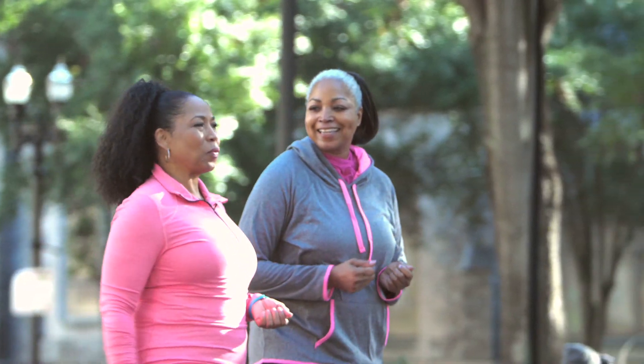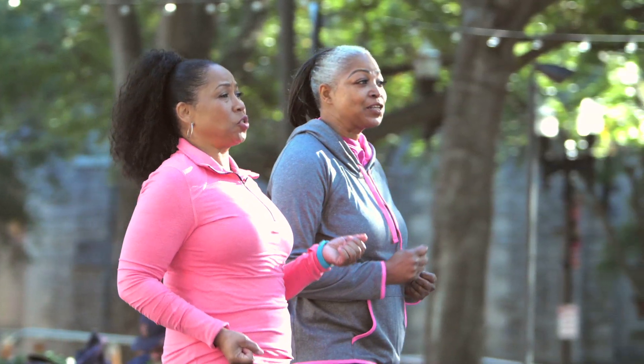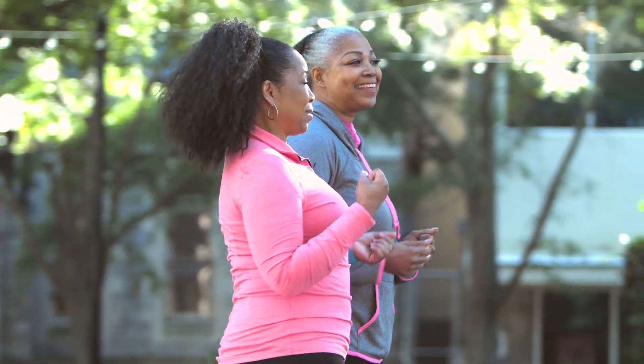Whether it's a mild heart attack or a massive heart attack, time is muscle. The sooner you open that artery, the more heart muscle you save, and that translates directly into life expectancy. If the heart muscle is perfused quickly, that person will live longer.